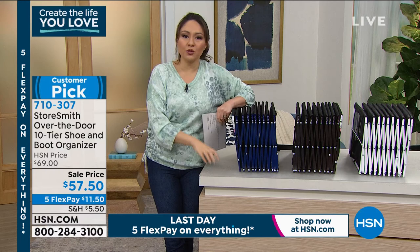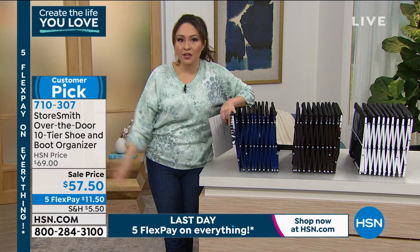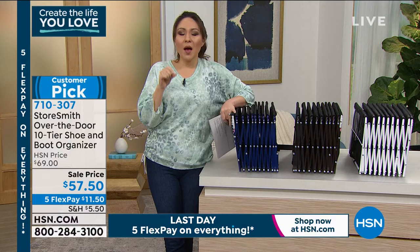What are our doors doing? Nothing — just opening and closing. We can actually use them for something. The price today is $57.50. Pick your color: I have it in navy — only 700 left in navy — vintage bronze, and a very popular white. This sale is ending today at midnight. $57.50 on a customer pick from StoreSmith. Organize anything in your life; that price and flex payment end tonight at midnight.